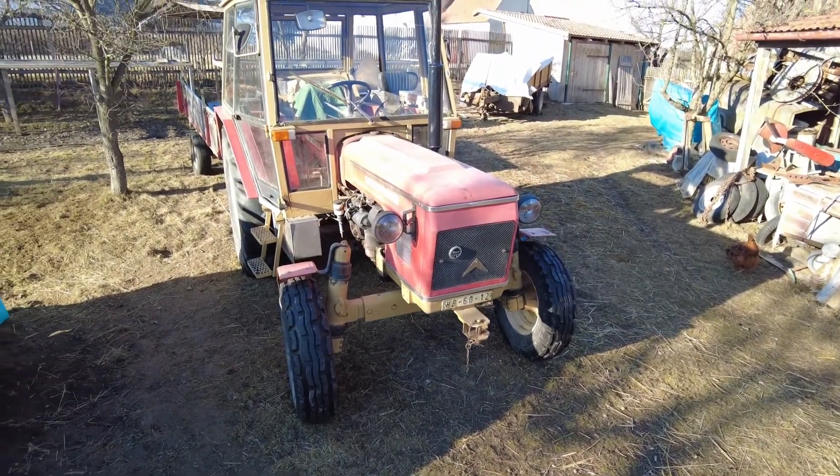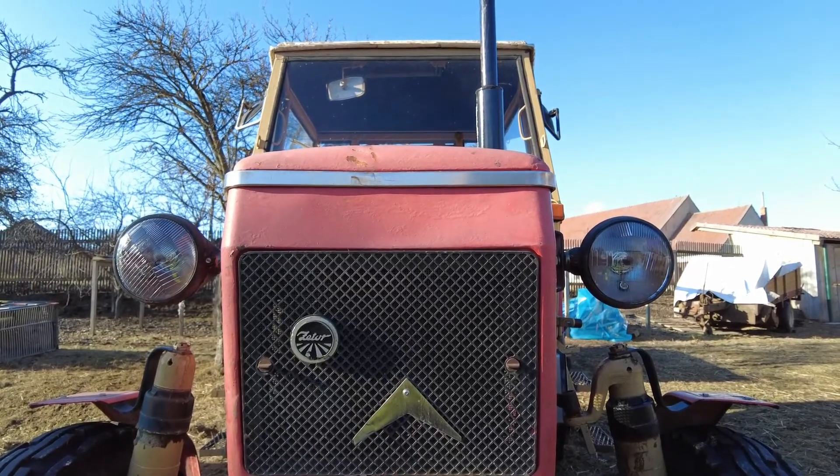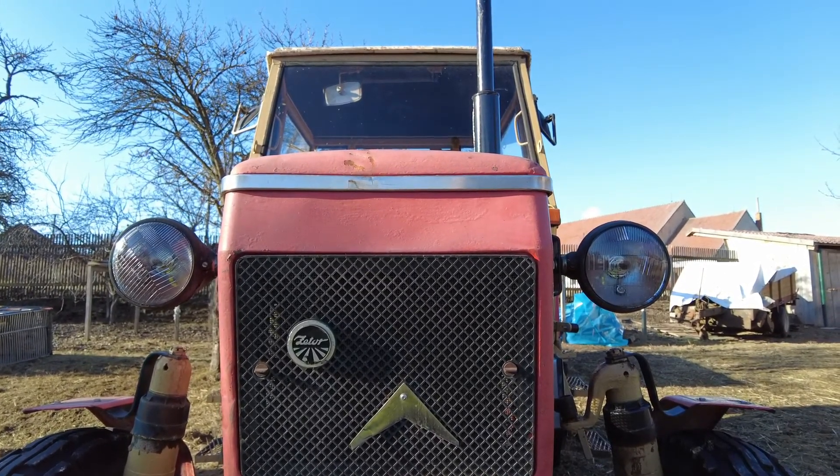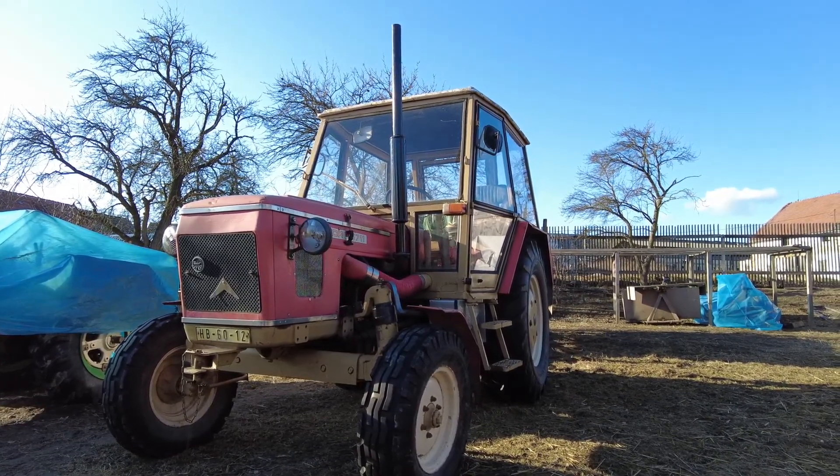Okay, let's start with heavy machinery. This is our Zetor 6711 made in Czechoslovakia in 1972. Unsurprisingly we use it to work on the field.